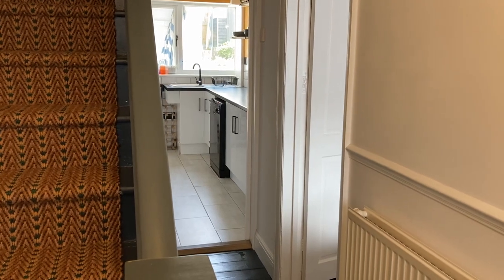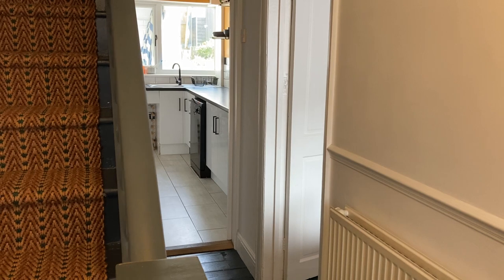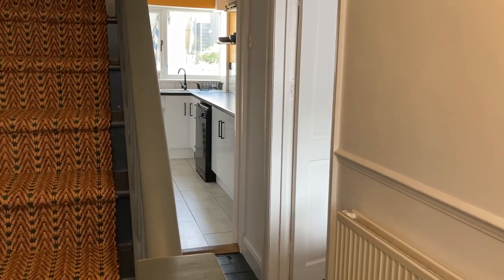Hello, this is Darren from Oakwood Homes in Margate and today I am bringing you a video tour of this stunning house in Eton Road.